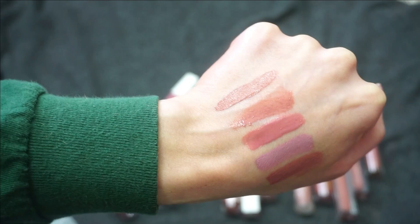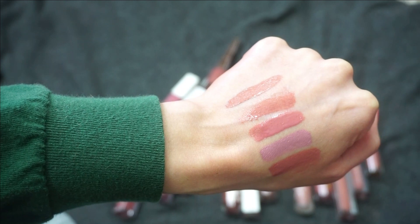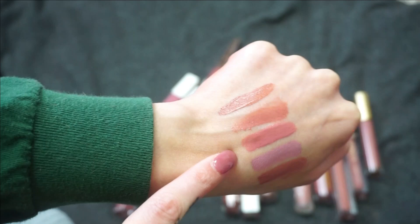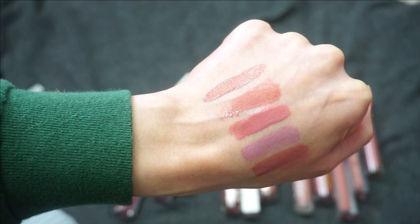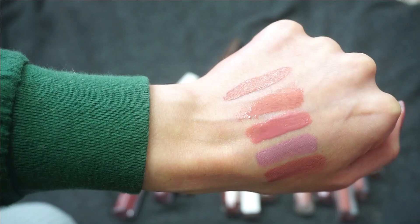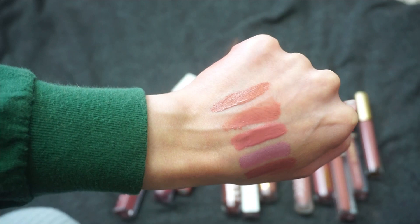Then we have two from NARS — both more of a gloss formula. Santo Domenico is the first one, a full vinyl lip lacquer, and then Cozumel is the Velvet Lip Glide. Santo Domenico is another shade I just think is so beautiful — I can wear it alone with some lip liner. It's gorgeous, so I'm going to keep that one. Cozumel I don't reach for as much, so I'm going to declutter that. And from Sigma, their Cordo Rosa — probably my favorite liquid lipstick shade from Sigma. I wouldn't say they have my absolute top formula, but I'd like to keep that one.